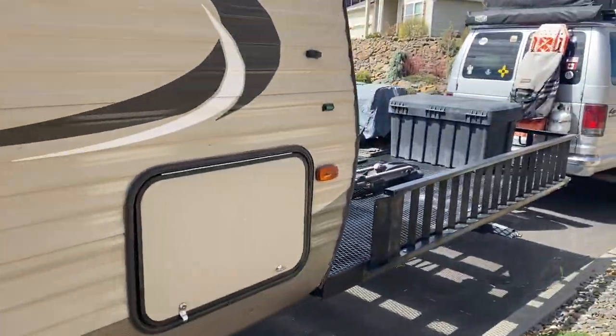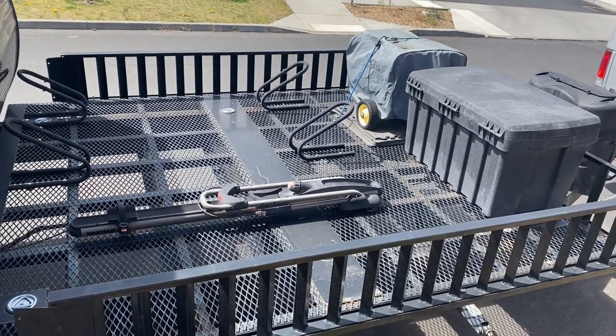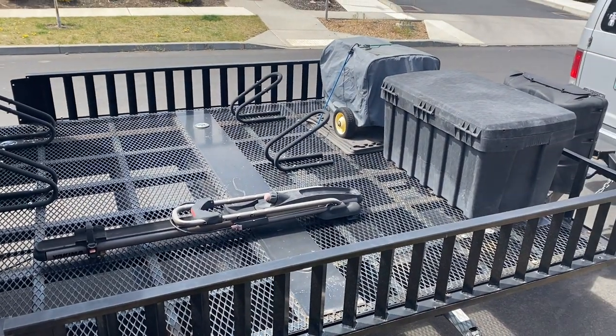It's actually a toy hauler, so you've got about an eight-foot by eight-foot spot up front where you can put ATVs or Razor motorcycles. We actually just used it for our electric bikes.